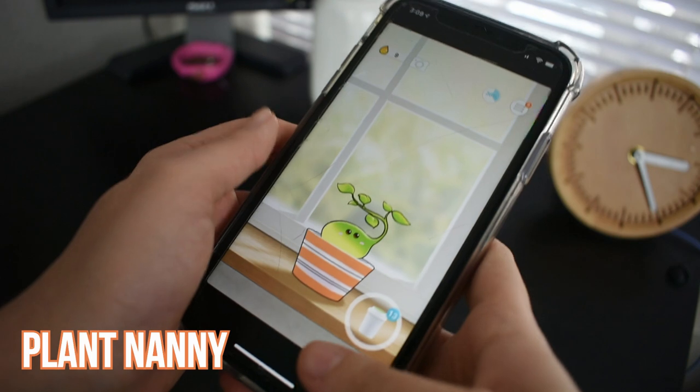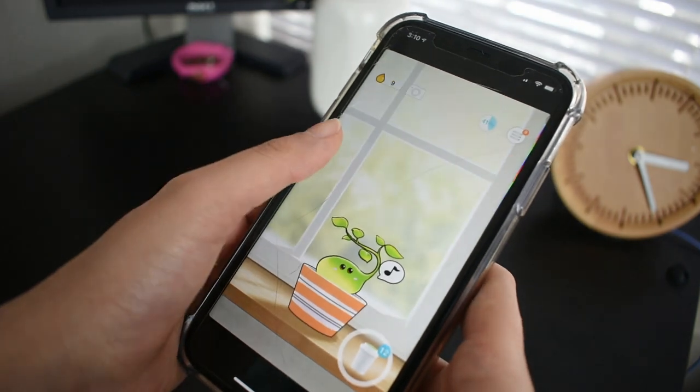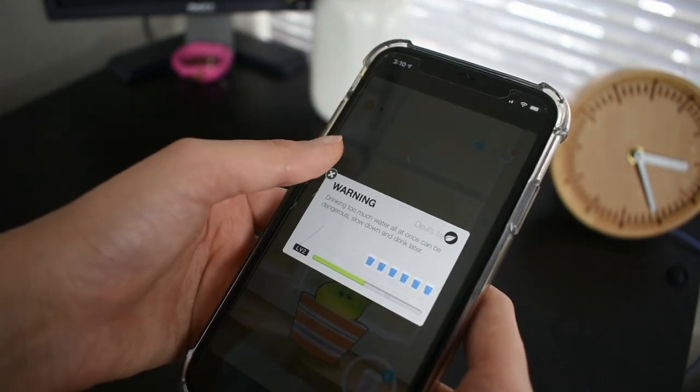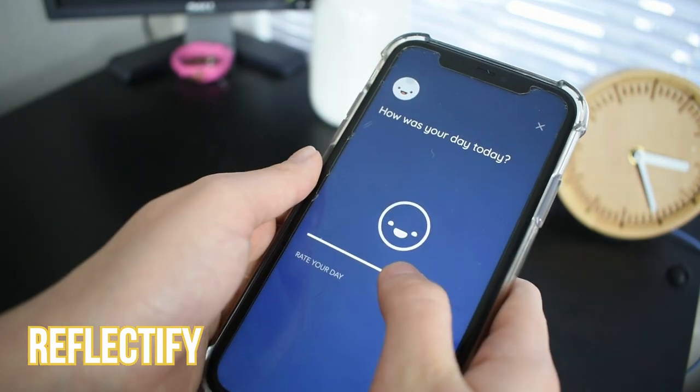Last but not least, I have some apps to share. The first app you should all have on your phones this summer is called Plant Nanny. You're basically taking care of a virtual plant — you get to choose which plant you want, name it, and choose your measuring cup of water. It tracks how much water you drink and sends you notifications on your phone to go water your plant. The more plants you get, you upgrade to a new level. It's really fun.